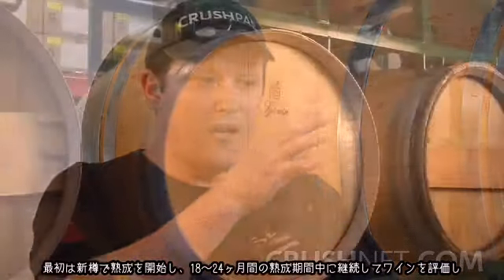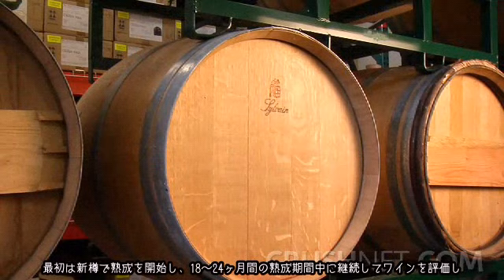Having talked about the use of Zebras in varieties like Pinot and Syrah, what do you do when you're making a Cab or a Bordeaux style of wine? Those are wines that I strongly believe benefit from a rotation program, where we actually have them in a brand-new barrel to start with.